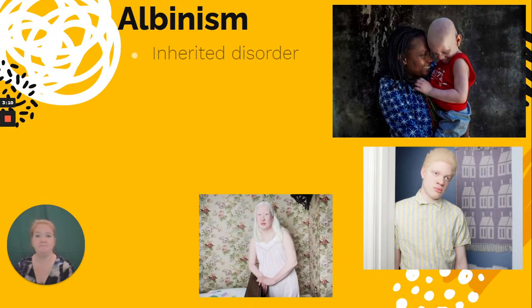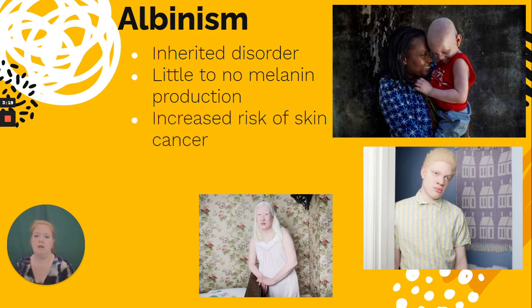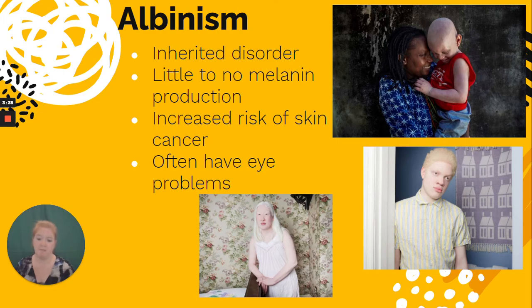Albinism is an inherited disorder that results in little to no melanin production. Unfortunately, it comes with an increased risk of skin cancer, because melanin not only provides pigment but also protects DNA from UV radiation. People with albinism often have eye problems as well, which may be related to the lack of pigment.